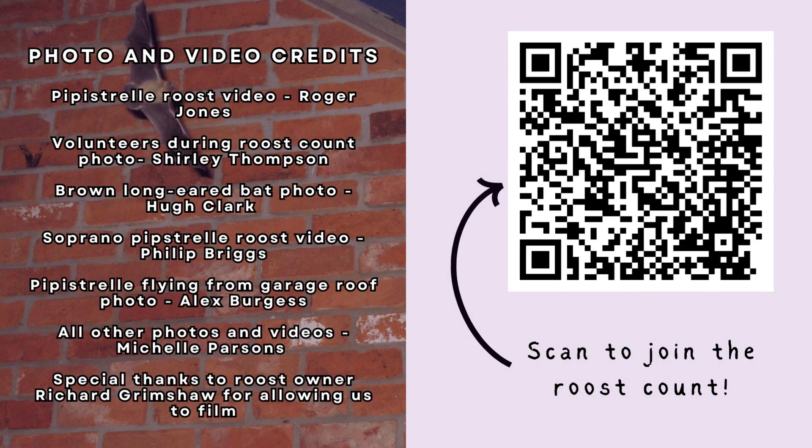If you want to take part in the roost count, scan the QR code on the screen.